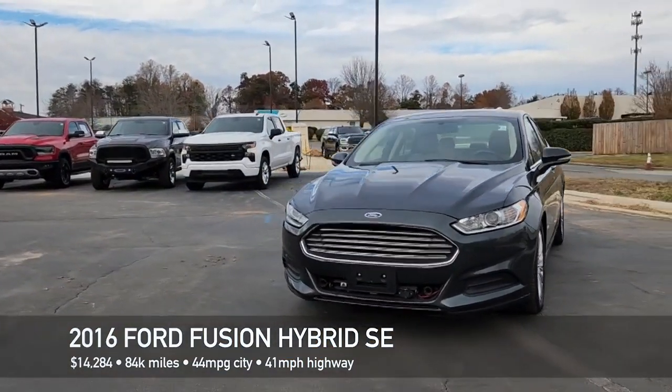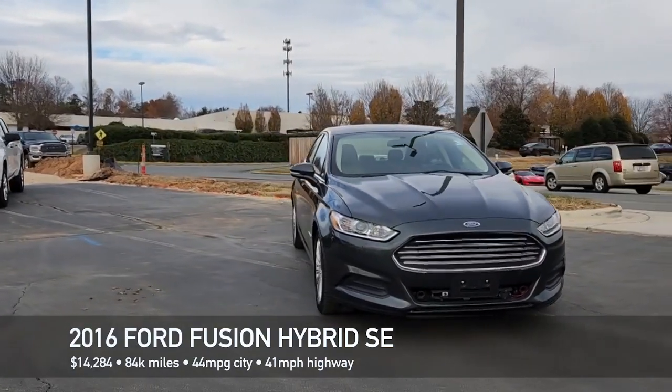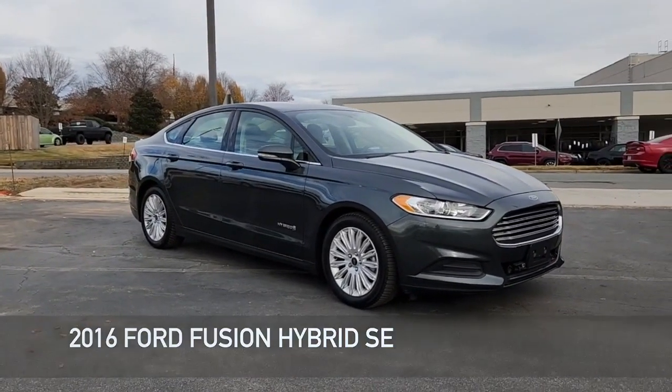I highly recommend this car. Come in, take it for a test drive, see if you agree with my assessment — great ride, great sound, lots of features, amazing fuel economy, and at a price that you just can't beat.